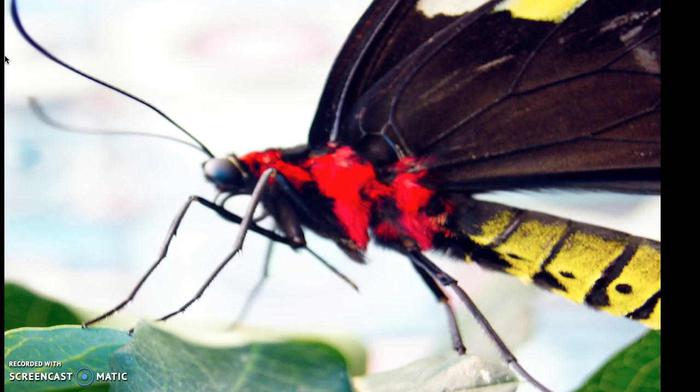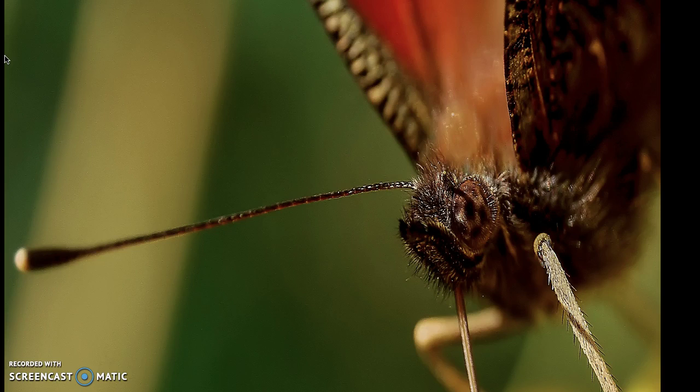Butterflies actually have two different kinds of eyes called simple and compound. The simple eyes help them see light brightness. The compound eyes are used for their main eyesight and help them to see while flying. Butterflies can see colors that humans cannot.